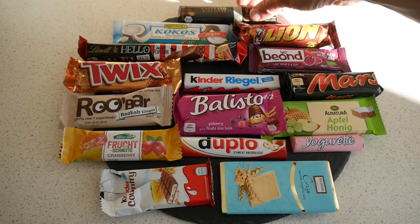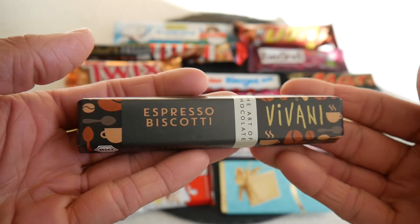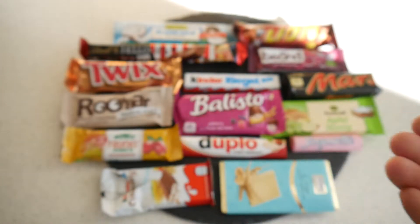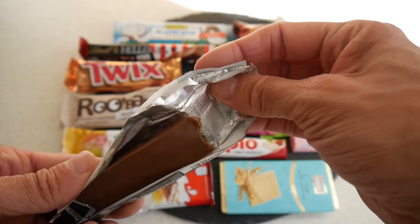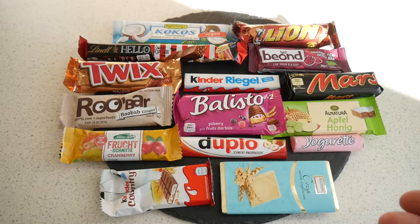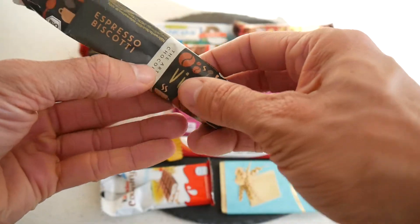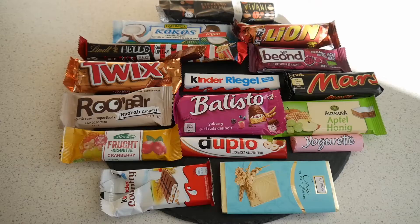This bar looks very promising and sounds amazing — Vivani espresso biscotti. Coffee-flavored chocolate bars are quite difficult to make, but this is also organic. Very intense coffee flavor — you can't see much inside but it's very, very good, amazing coffee flavor. It will fit amazingly with a coffee, and I will give the Vivani espresso biscotti 72 points.